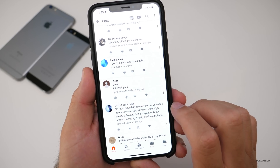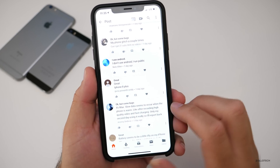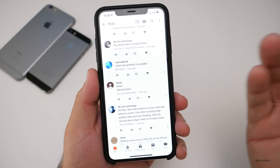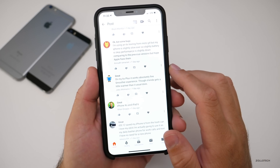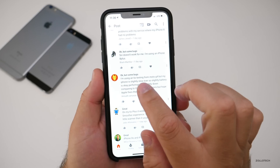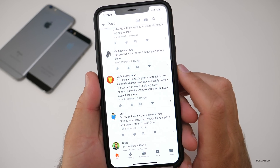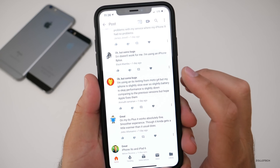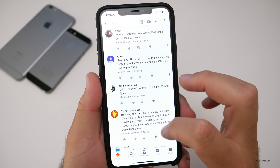One comment noted that slow data on the XS Max seems to occur when the phone is warm — like after recording high-quality video or fast charging. I noticed it more generally overall. Others said great on iPhone XS and iPad 6. One 6S user noted it's slightly slow and battery is okay, with performance slightly down compared to previous versions.